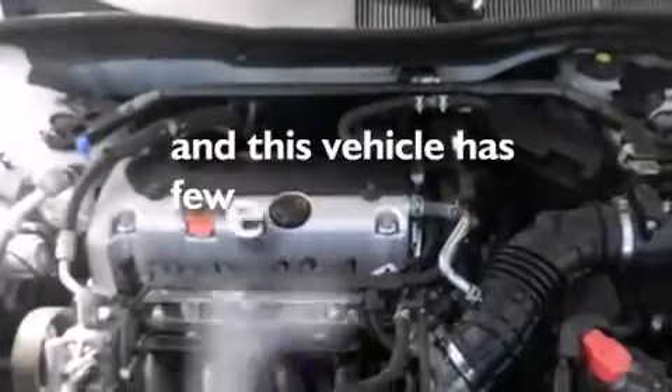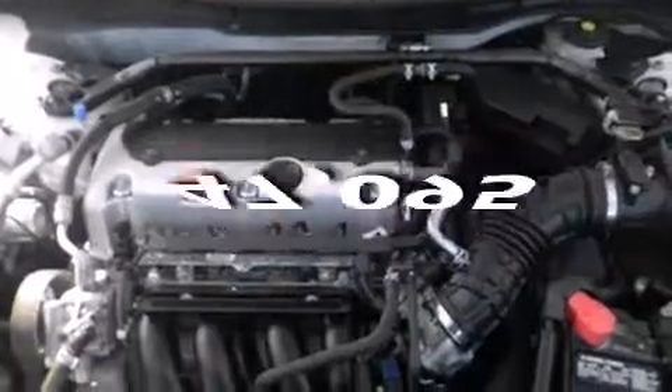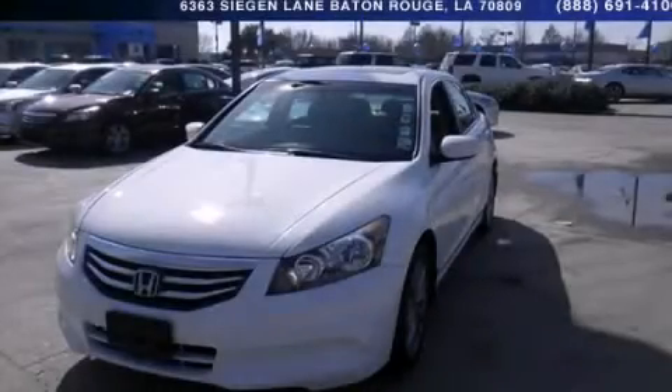And this vehicle has fewer than 48,000 miles on the odometer. Please call us today for more information on this great vehicle.